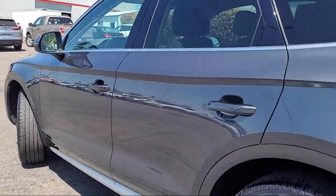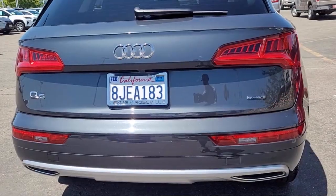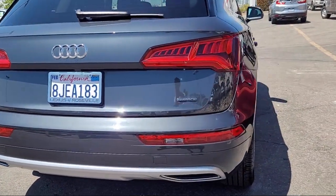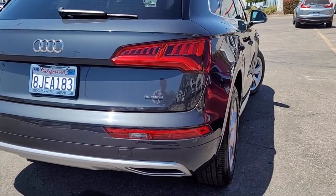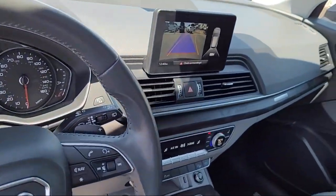Power door locks with auto locking, electronic brake force distribution, universal remote transmitter Home Link garage door opener, power side mirror adjustments, rear spoiler, and has less than 65,000 miles on the odometer.